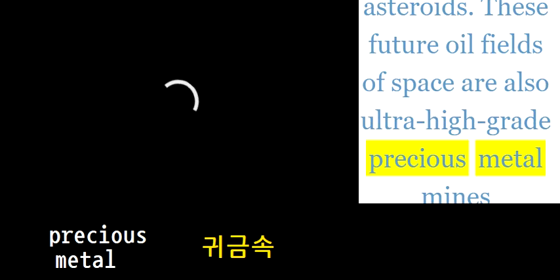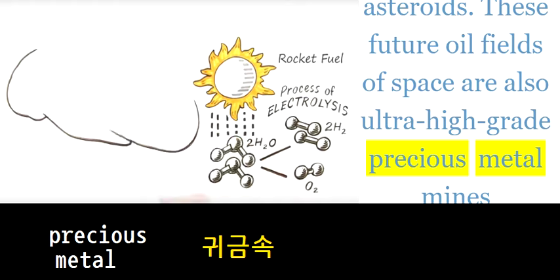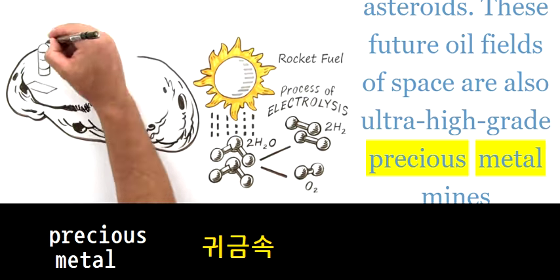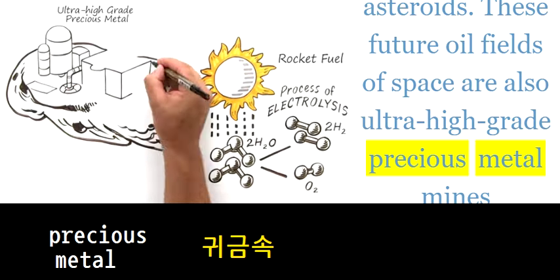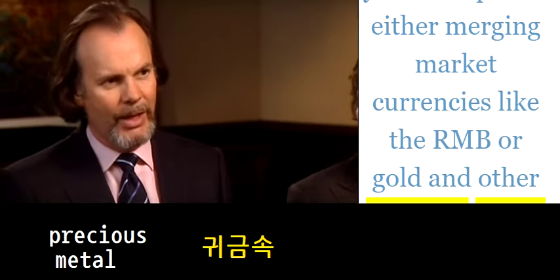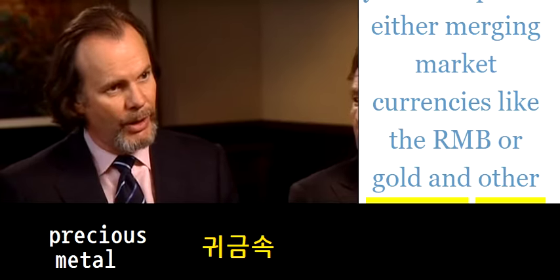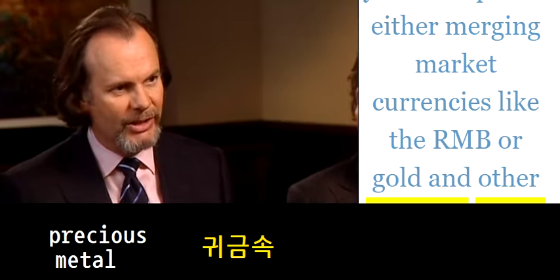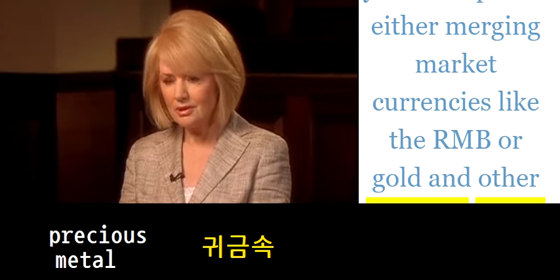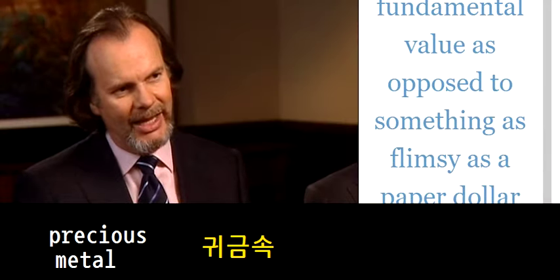Asteroids — these future oil fields of space — are also ultra-high-grade precious metal mines that lie unperturbed. And you end up with either an emerging market currency like the RMB, or gold and other precious metals as a reserve.